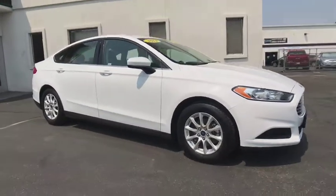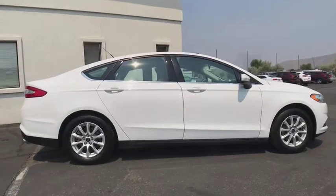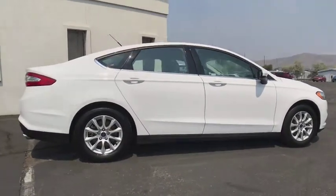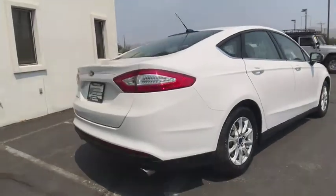The 2016 Ford Fusion. You can have both impressive power and great economy in a Fusion. This vehicle has less than 15,000 miles. Here are some of this vehicle's great options.